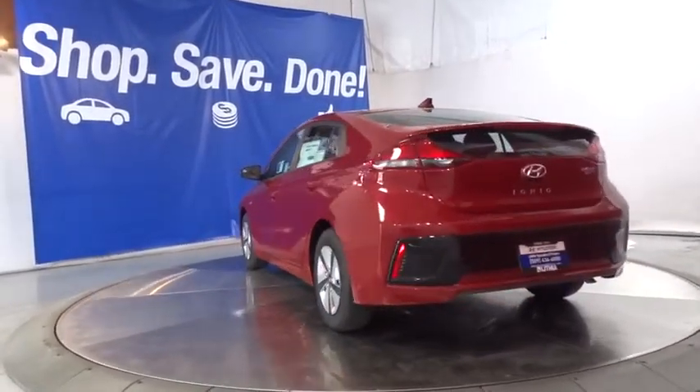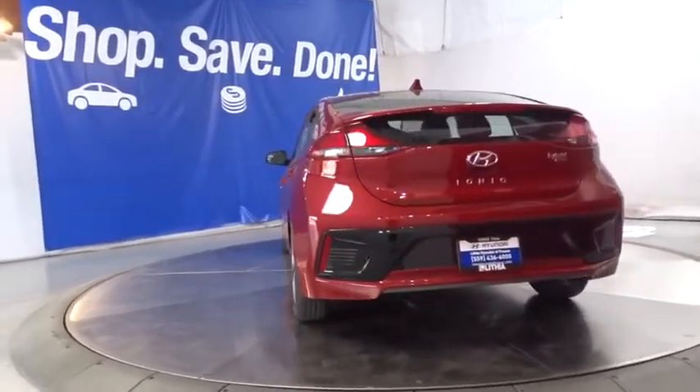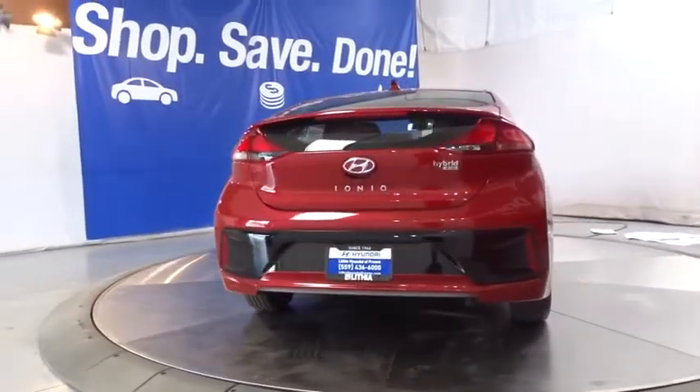Rear defrost, electronic stability control, MP3 player, child safety locks, power door locks, bucket seats.